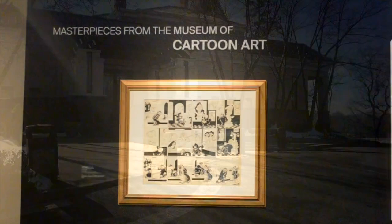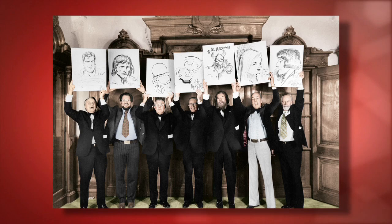There was a concentration of cartoonists in Fairfield County in particular back in 1974 — more cartoonists in those square miles than anywhere else probably in the world.